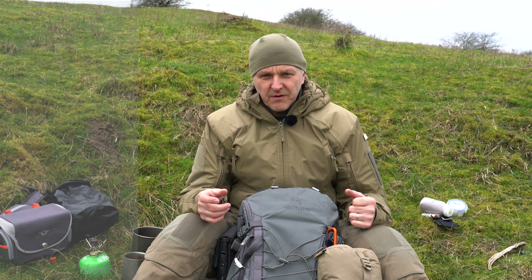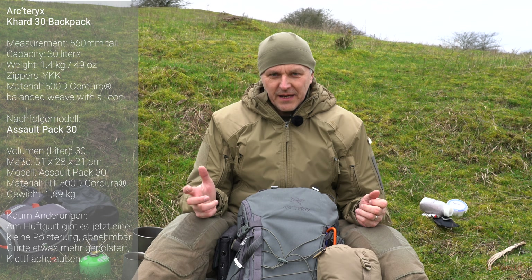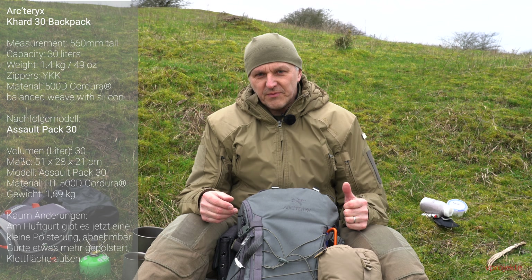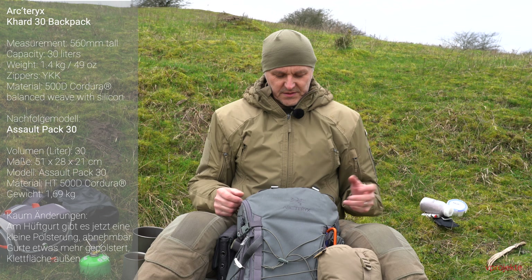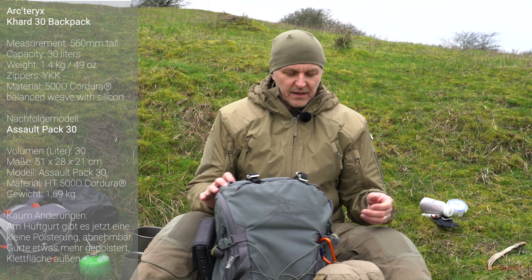I hesitated for a long time buying this backpack because it is not very cheap, and that always held me back a bit. But when you see the overall quality, you understand why — there are many details which are probably not cheap to produce.